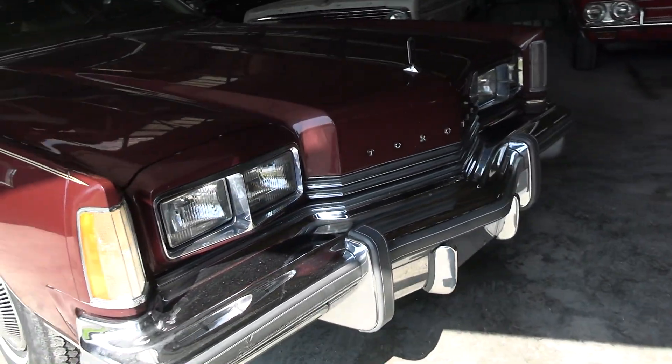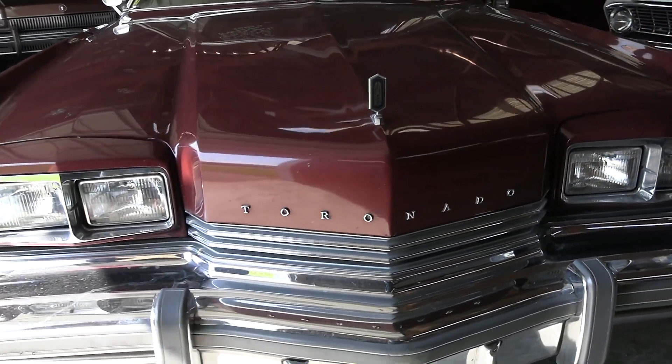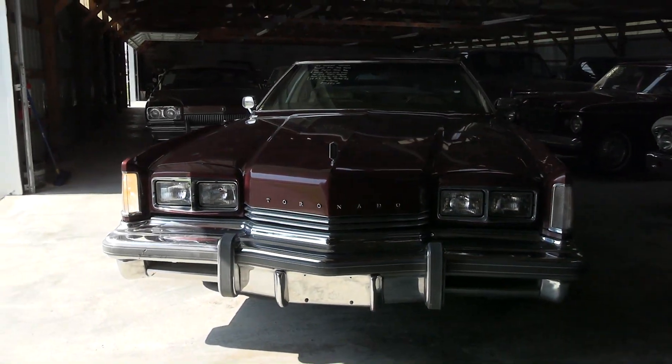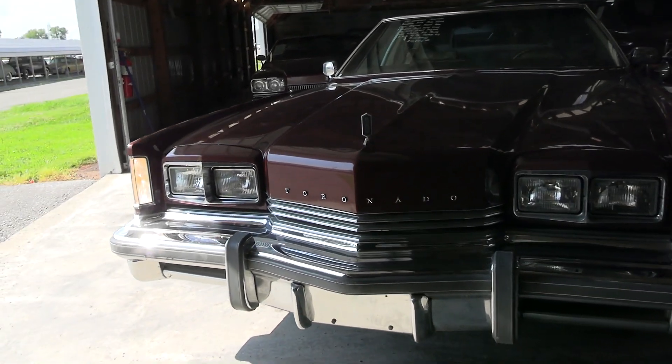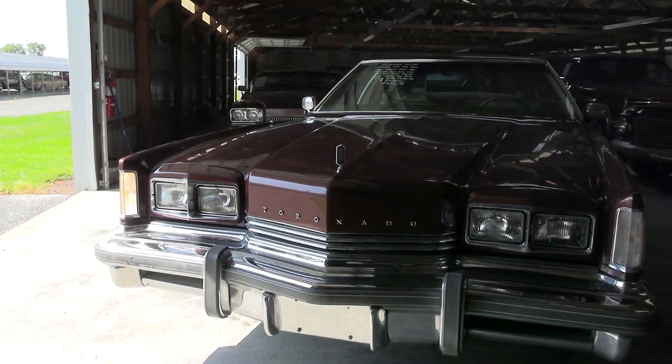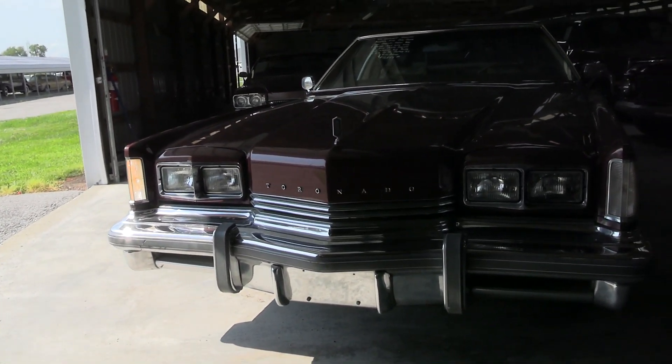You got your Toronado badging right here on the fenders, big chrome bumper up front, and pretty unique front end styling on these. It's got the quad rectangular headlamps and a relatively small grille — I guess it gets most of its cooling from underneath the bumper going through the radiator there.